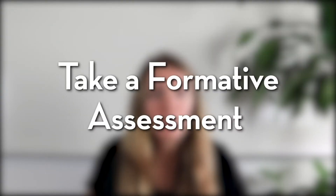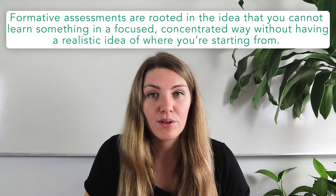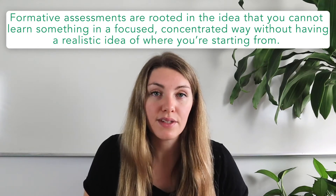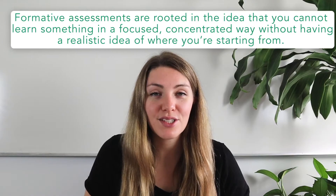Now that we've talked about how much time to take, let's talk about what that prep actually looks like. The first thing you want to do when you begin preparing formally for the SAT is to take a formative assessment. Tests or quizzes completed at the beginning of any studying endeavor are called formative assessments, and they're the cornerstone of common teaching practice. They're rooted in the idea that you can't learn something in a focused way without a realistic idea of where you're actually starting from.